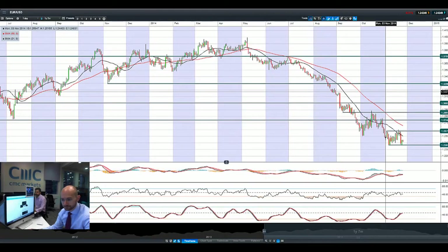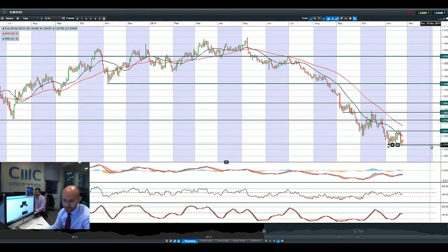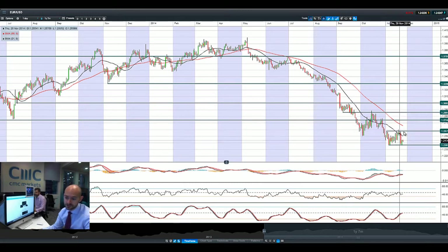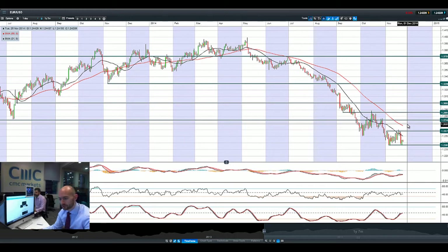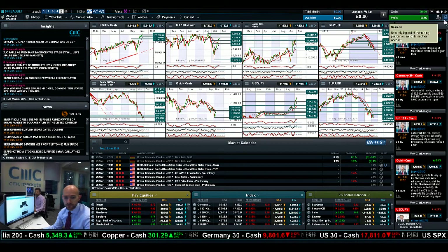Moving on to EURUSD — it managed a bounce off $1.2367, which feels like just a little bit of a short squeeze. I wouldn't be that surprised if we continue to see a little bit of downward action. The recent IFO data from Germany was okay, and the latest US data was a little bit soft. We'll wait to see what macro data is coming out. We do have US GDP due later today, which could act as a catalyst. We did close at the top end of that range yesterday, but haven't followed through today, so a drift back down to $1.2367 could be on the cards if US GDP doesn't disappoint.